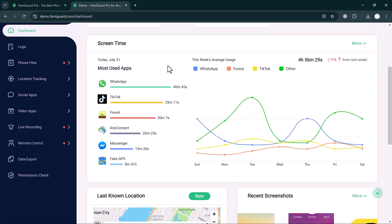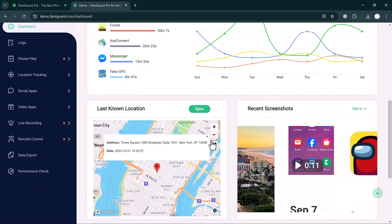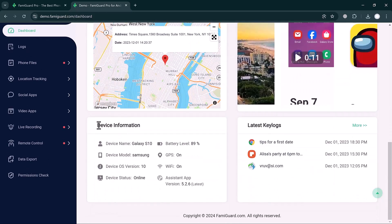Scrolling down, you can see the screen time activity. The most-used apps are: WhatsApp at 40 minutes, TikTok second, then Forest, Any Connect, Messenger, and Fake GPS Location. Further down you can see device information such as device name, battery, model, version, Wi-Fi settings, GPS settings, and device status. On the right side you can see the latest key logs.